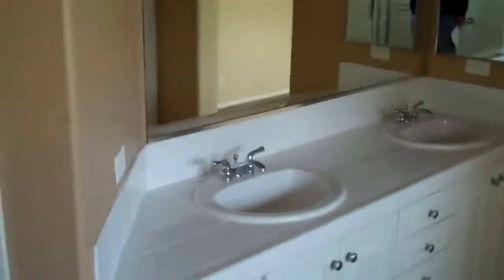And then the master suite. This is almost like a little living area up here before you get to the master. There's a tub, shower. Two-sink vanity. Walk-in closet behind me. And then the master bedroom.